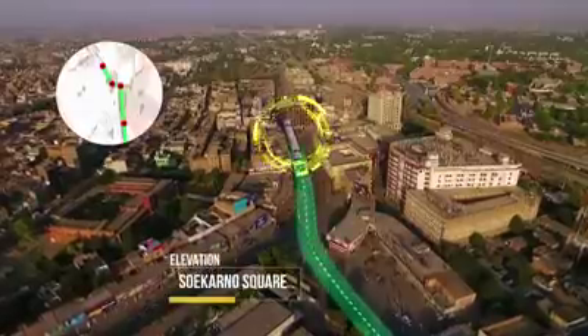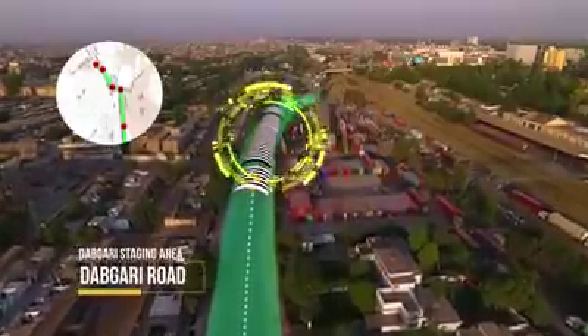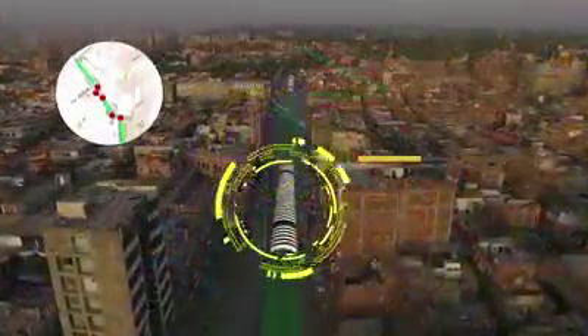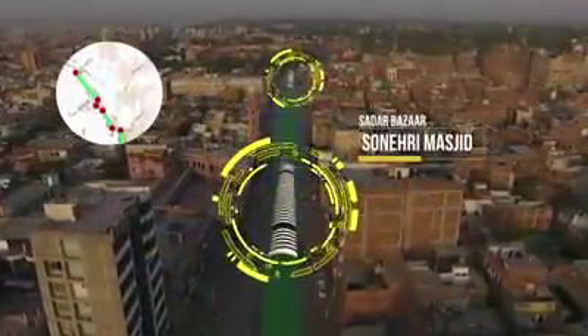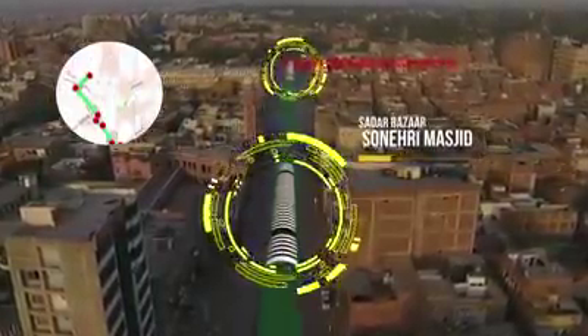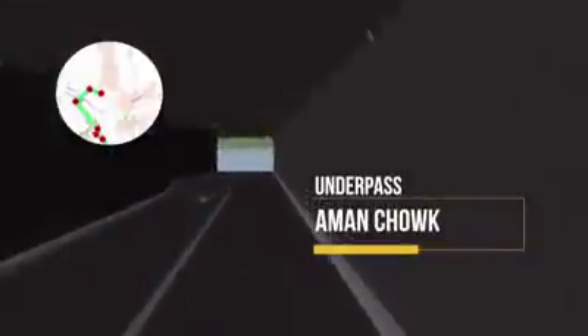Crossing through Corno Chowk, the corridor continues elevated towards Devgari Road, crossing Red Bay Road, followed by Peshawar Press Club and Sunheri Masjid Road, before returning to at-grade section near Sagar Road. At Amman Chowk, the BRT undergoes a tunnel section.